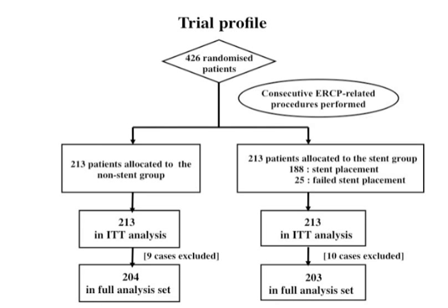The patients were randomly assigned to groups that received stents — stent group, 213 — or did not — non-stent group, 213. Statistical analysis was done on the basis of intention-to-treat analysis. Drop-out cases were not excluded from the applicable cases in our RCT. An analysis of all cases except for excluded cases is the full analysis set, which reflects the clinical situation.